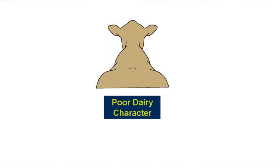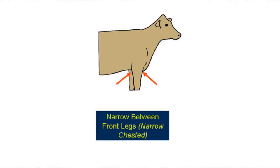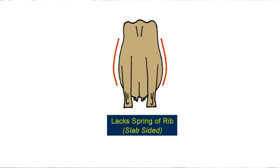A cow that lacks dairy strength may have a short and coarse head, a short thick neck, round withers, a short barrel, little space between the ribs, round ribs, round lower legs, a narrow chest between the front legs, and will be shallow in the fore and rear ribs, short in the rib barrel region, and narrow through the ribs — what we call slab-sided.